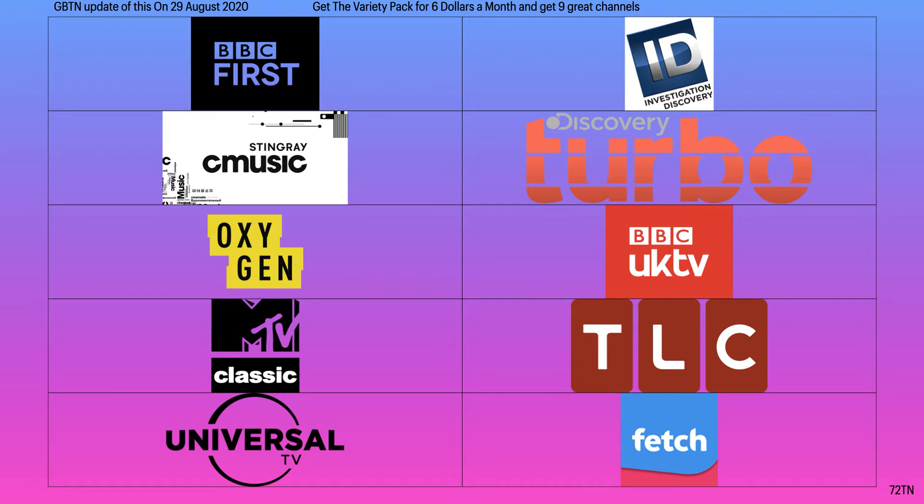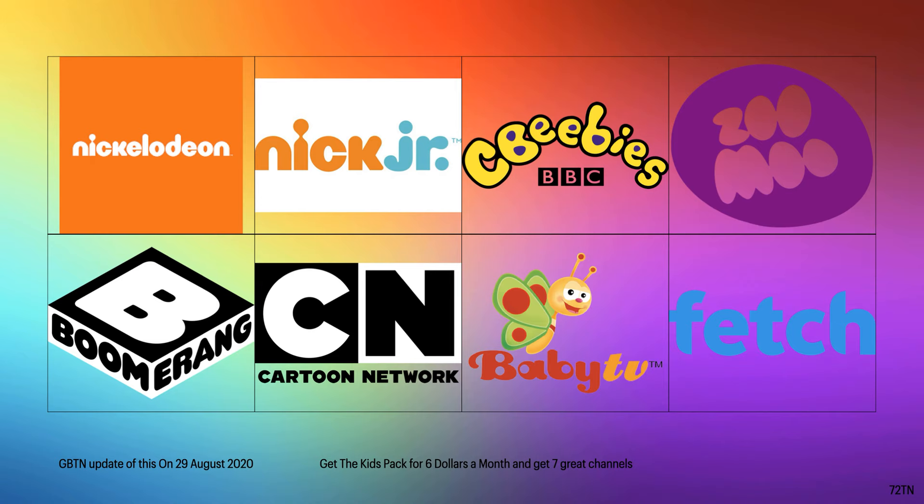The last pack is the Kids pack, which is $6 per month and you get seven great channels. You've got Nickelodeon, Nick Jr., CBBs, Zoom, Boomerang, Cartoon Network, and Baby TV. That's all the Kids channels right there.